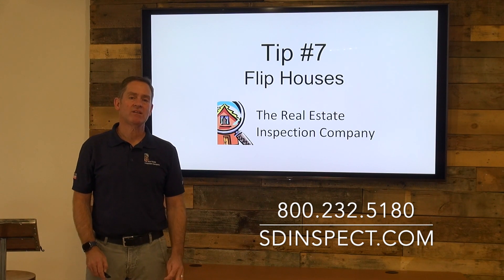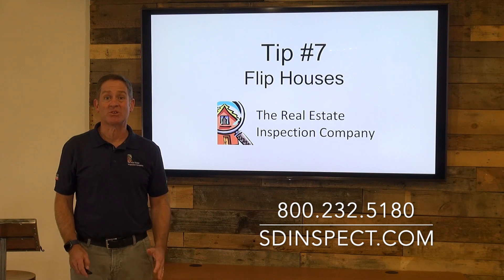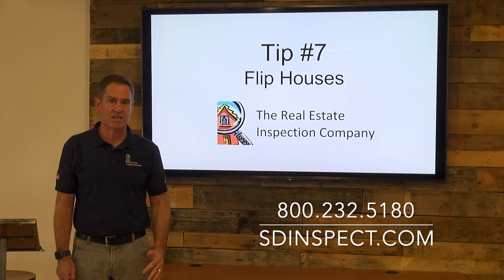When you have a client that's buying a freshly renovated house, they always seem like they're in great condition — almost like new — but it's more important than ever to have a really thorough inspection.